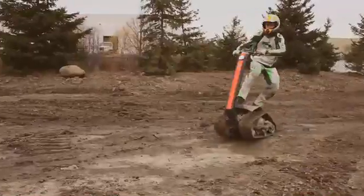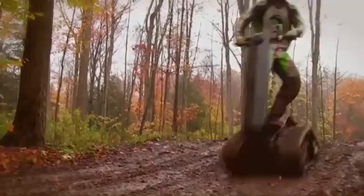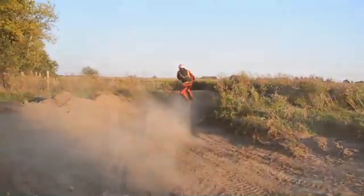Shredder is a completely new take on the off-road vehicle. You stand on it just like a skateboard. All the steering is done by leaning left and right, and the difference is it's completely all-terrain. You can take it on sand, snow, mud, mountains. It literally makes the outdoors your personal playground.